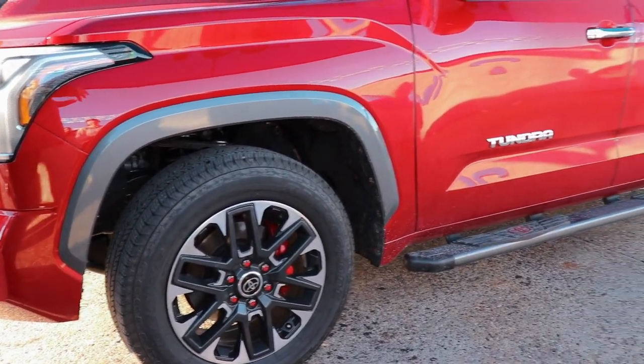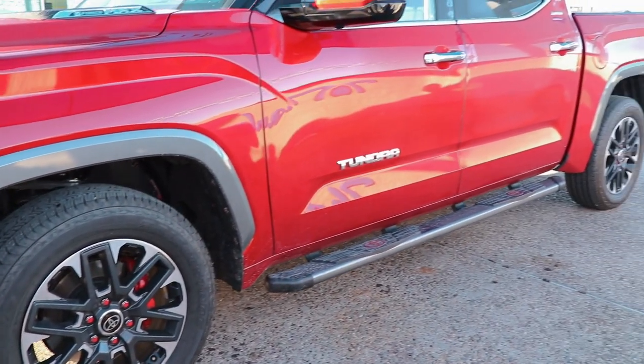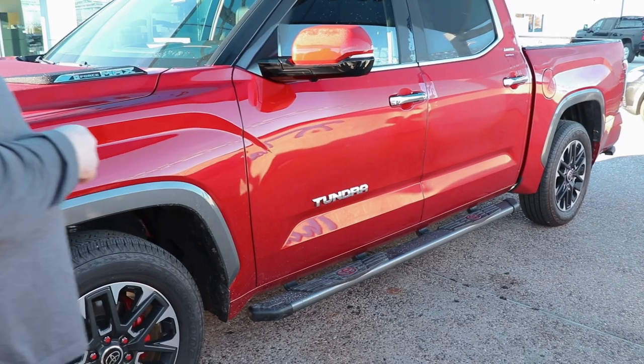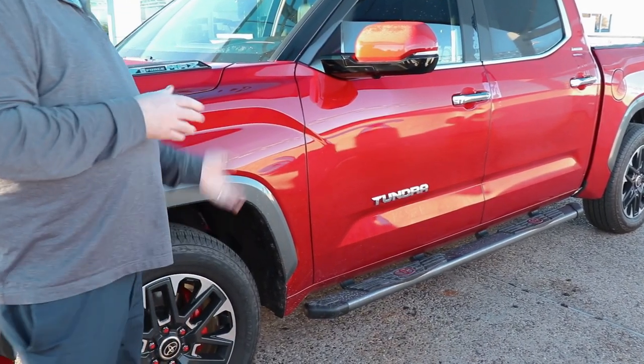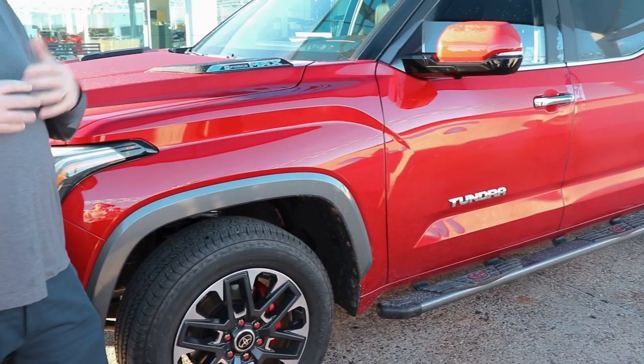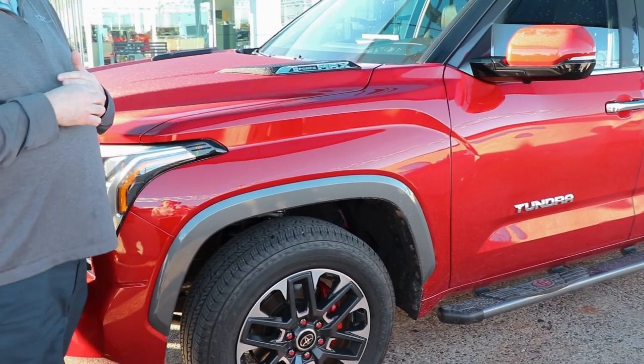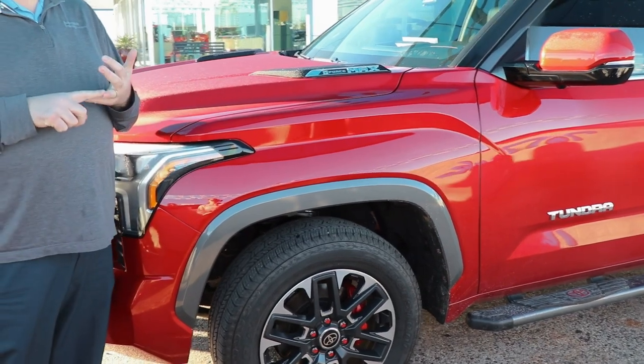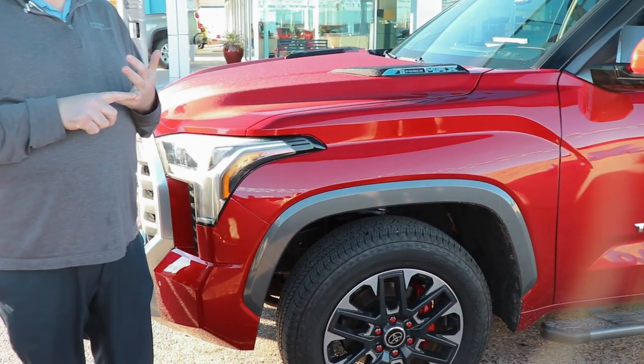You're going to have a standard 20-inch wheel on the Limited package with a Bridgestone Dueler — more of an all-terrain tire. It doesn't necessarily look like a huge all-terrain, but it will get you through anything you need. We put NitroFill — which is nitrogen — in the tires on every new and used vehicle here.